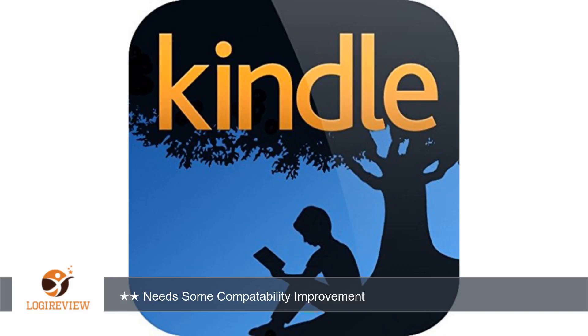Otherwise, I think the Kindle app is a really great app. I just wish there was a bit more support for Microsoft products.